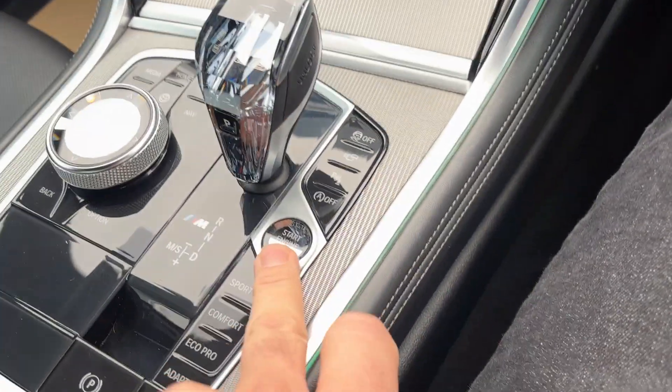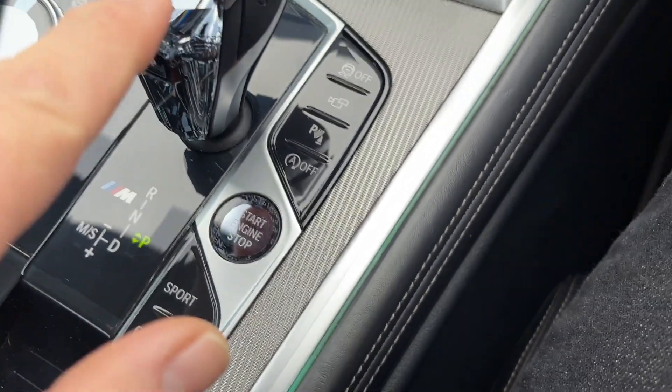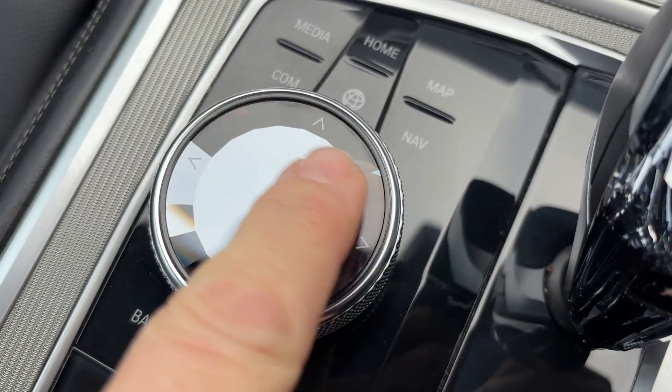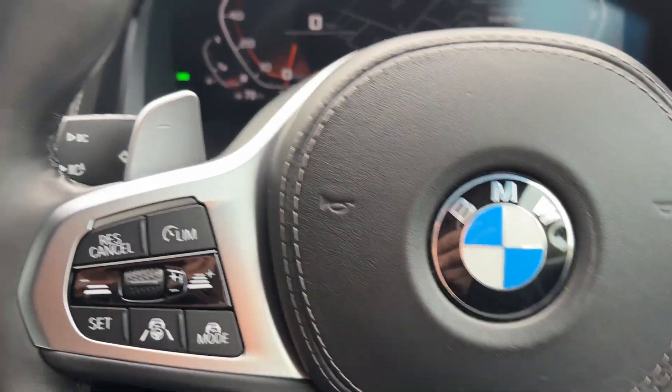Fire it up. So crystal start button, crystal gear lever as well — you can see the '8' in the middle of it — very nice. And a crystal top to the iDrive controller as well. Really nice piece of kit.